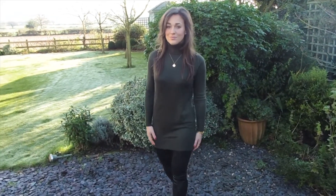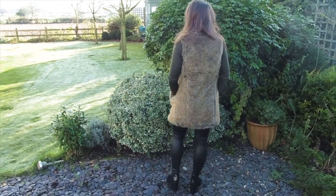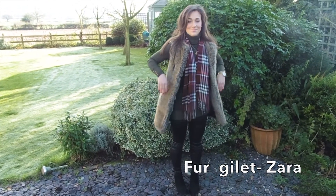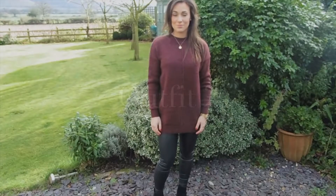Now for the awkward walk to show you the full length outfit. Here I've just added my burgundy tartan scarf which I love against the khaki. Now I've just got my fur gilet on too which I think makes it look really lovely and wintry, and I just love all the different textures going on.